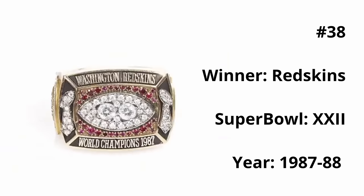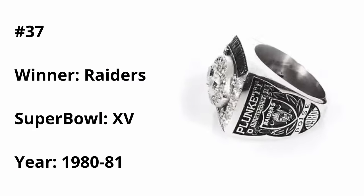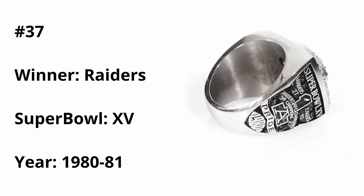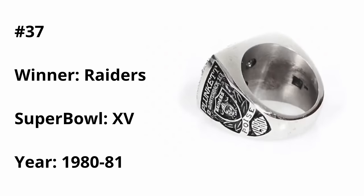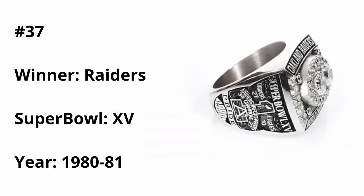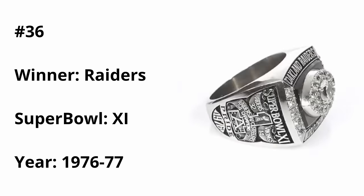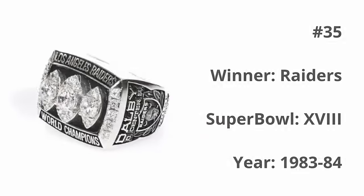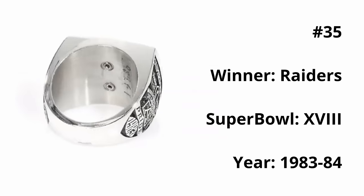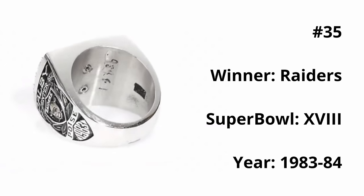In the next three positions, we have all Raiders rings. At number 37, the ring from Super Bowl XV — the second of their three rings, as shown by the two larger diamonds in the center surrounded by the football. I love the clean black and silver design representing the Raiders' colors. At 36, the Raiders' first ring from Super Bowl XI — I slightly prefer it over the previous due to the smooth-colored background, which looks more clean and open. At 35, the Raiders' Super Bowl XVIII ring combines the best aspects of the previous two rings, and with three giant diamond-shaped footballs representing their three rings, it comes out as the best Raiders ring to date.